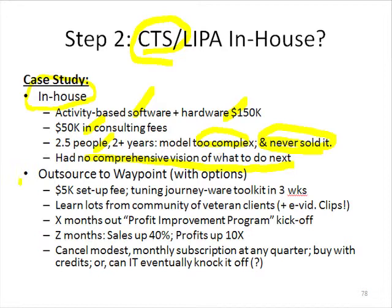The reason I know about these people is they are now power users of an outsourcing web analytics service called Waypoint, tuned for distributors. They spent $5,000 on a setup fee where Waypoint basically did all the cost-to-serve models, then iterations with the management team to fine-tune it.